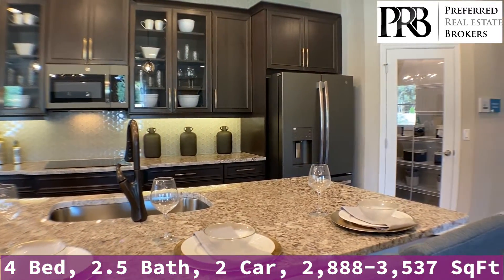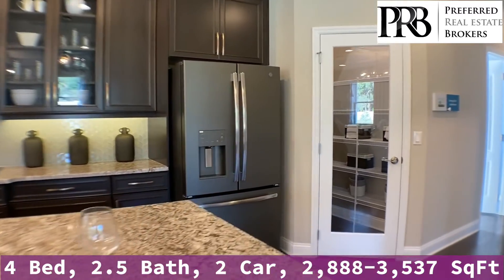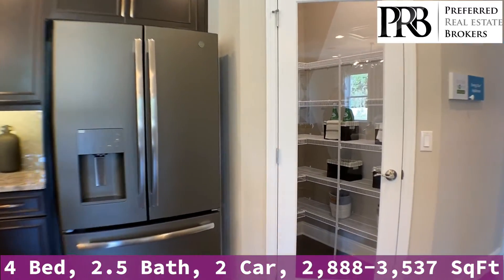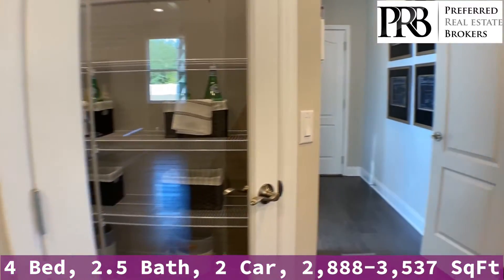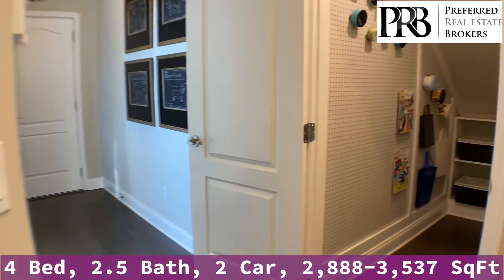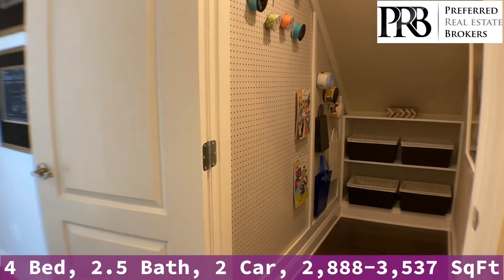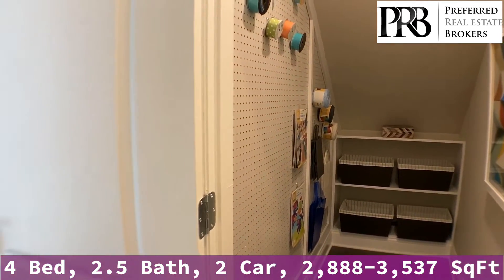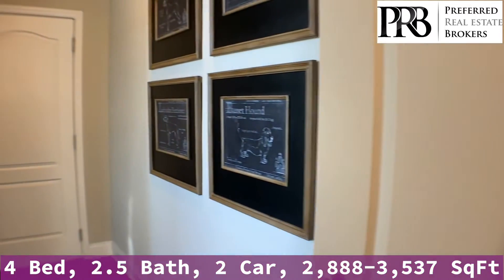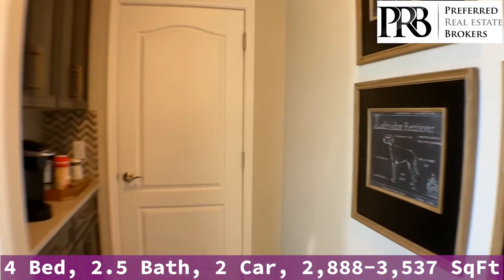And then you've got your pantry. So right this way down this hall, immediately to your right, you're going to see an under-the-stairs storage area. We've got it nicely decorated — you could use it for a dog room, extra supplies, or whatever you need.